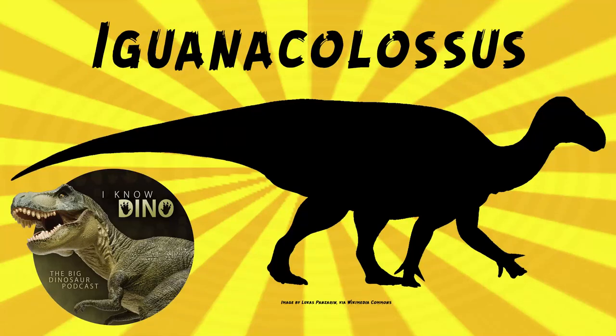And now on to our dinosaur of the day, Iguanacolossus, which was a request from LREX via our Patreon and Discord, so thanks! Iguanacolossus was an Iguanodontian ornithopod that lived in the early Cretaceous in what is now Utah, found in the Yellow Cat Member of the Cedar Mountain Formation.